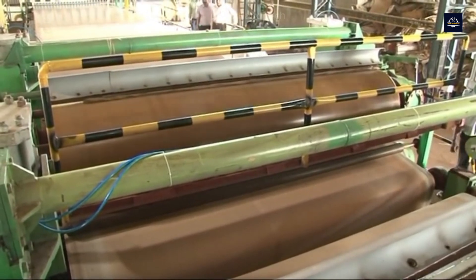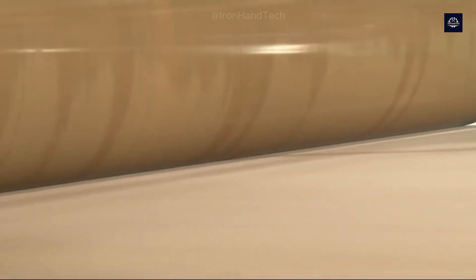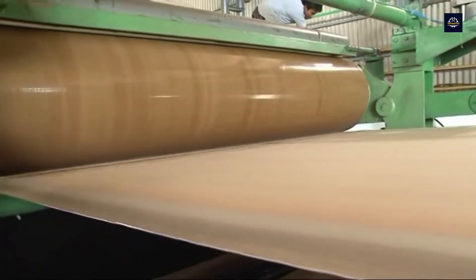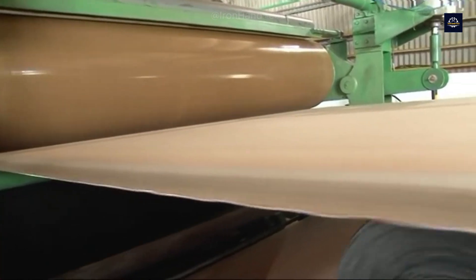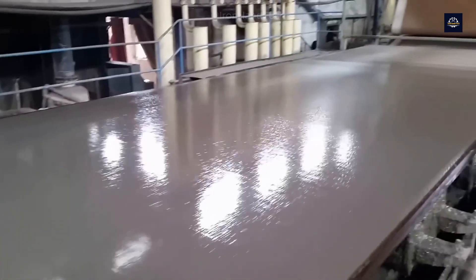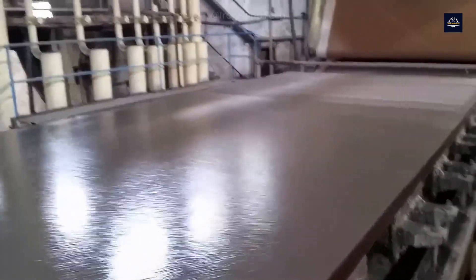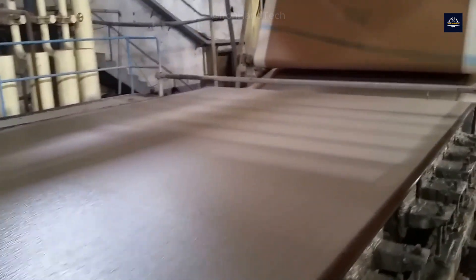Furthermore, recycling paper helps reduce CO2 emissions, one of the main causes of climate change. By recycling, we reduce these emissions by up to 60 percent, contributing to better air quality and atmospheric protection. Lastly, every ton of recycled paper decreases the amount of waste in landfills. By reducing the burden on landfills, we lower soil and water pollution and free up land for more sustainable uses.